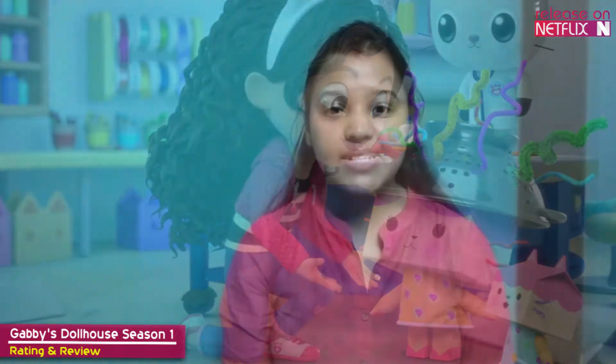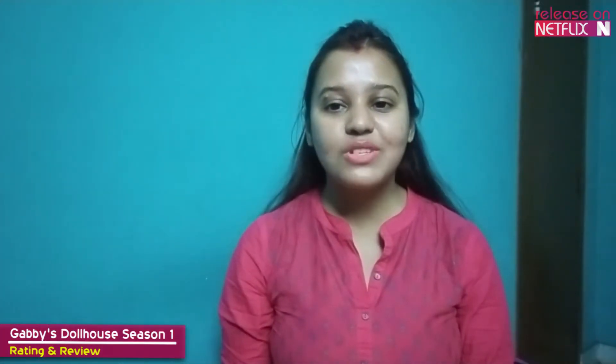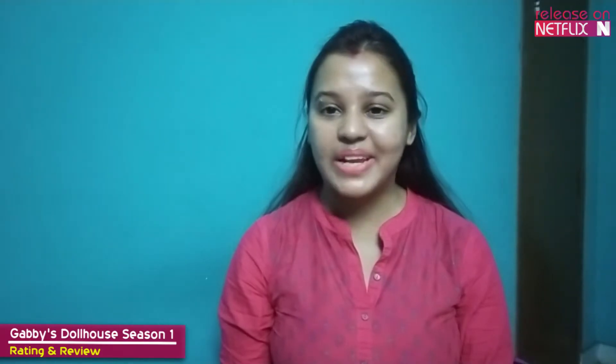Gabby's Dollhouse is the latest to try its hand and based on this showing it could be a winner. Given how endearing cats are to preschoolers, this hook is amplified through every aspect of the production to make everything interestingly cat-themed.